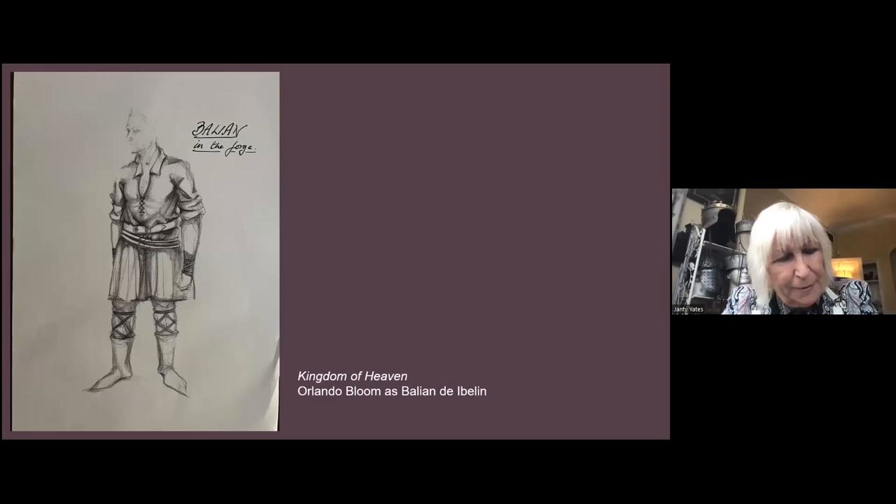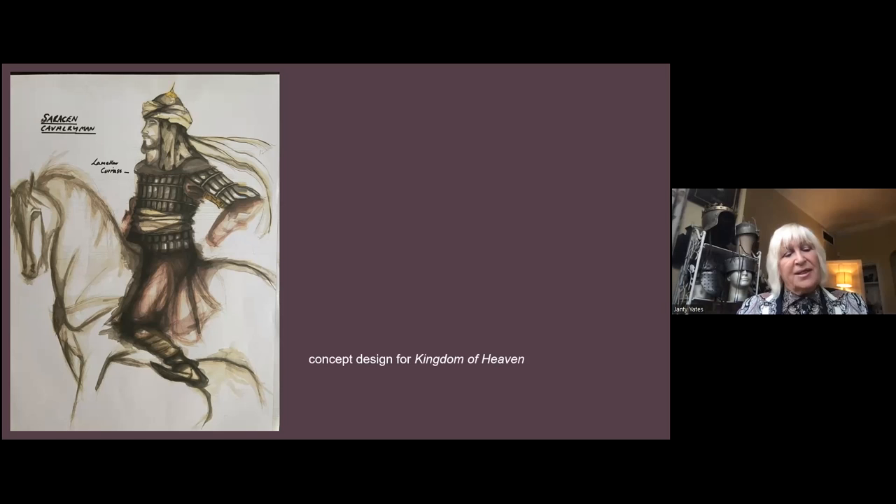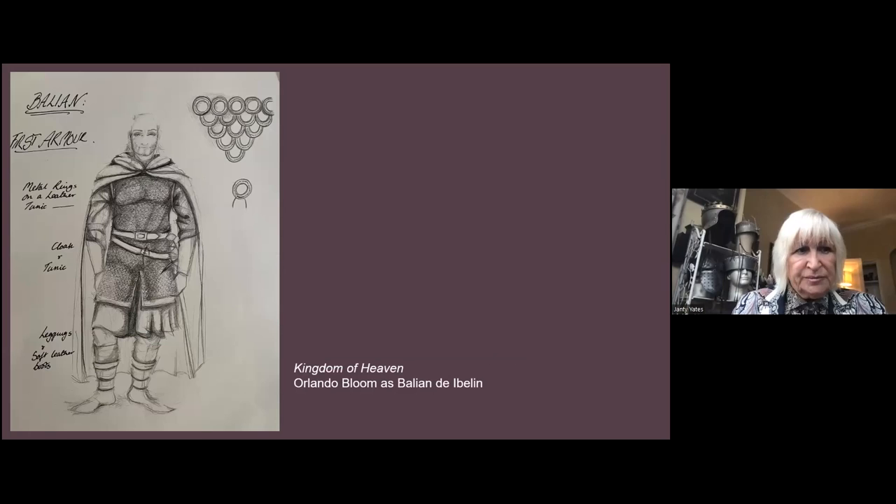This is Balian, played by Orlando Bloom, just at the forge — a concept. Pure linen, hand-sewn, hand-leather-worked belt, hand-leather-worked boots, with a binding of leather around his wrist and knees. Saracen cavalrymen had the most wonderful, literally padded dresses — wrap-over, Diane von Furstenberg-style — padded, with an arming jacket underneath and britches as well. He's got platelets on his cuirass, which is called lamella. This is Balian's first armor: the hauberk is totally plastic chainmail, handmade by Chinese ladies.